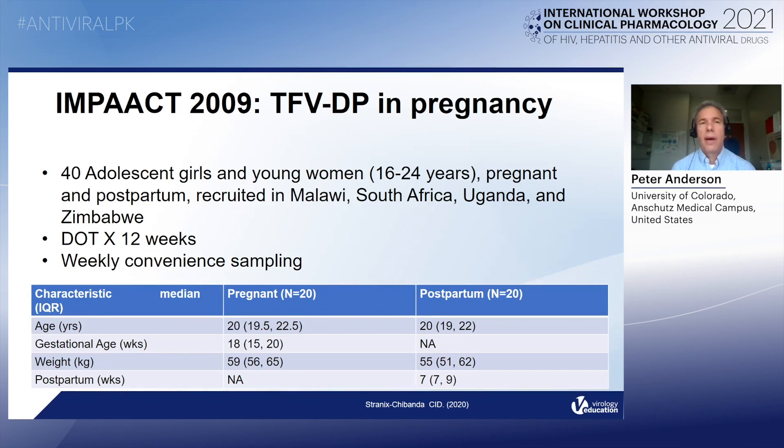It recruited 40 adolescent girls and young women between the ages of 16 and 24 — half in a pregnant group, so 20 pregnant, half postpartum, 20 postpartum — from four African countries. These women were assigned directly observed daily TDF/FTC and were sampled weekly. In the pregnant group, the gestational age when they started dosing was 18 weeks — so they were already in the second trimester when they started — dosing for 12 weeks, from the second trimester into the third trimester. Blood sampling was weekly.